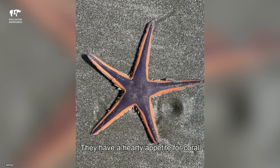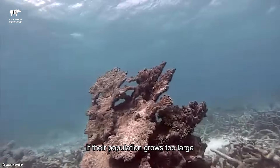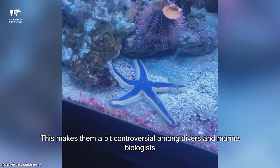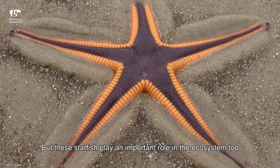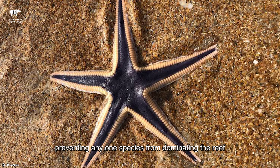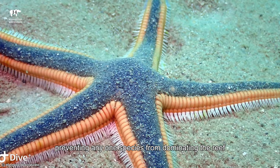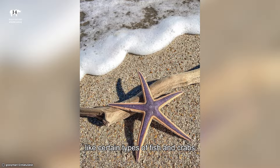They have a hearty appetite for coral, which can cause damage to coral reefs if their population grows too large. This makes them a bit controversial among divers and marine biologists. But these starfish play an important role in the ecosystem too. They help control the growth of coral, preventing any one species from dominating the reef. Plus, they provide food for other creatures like certain types of fish and crabs.